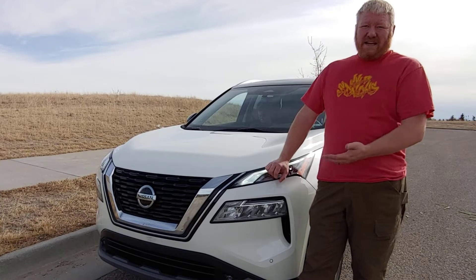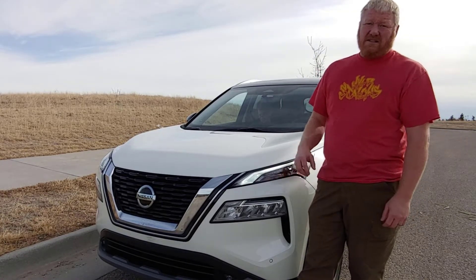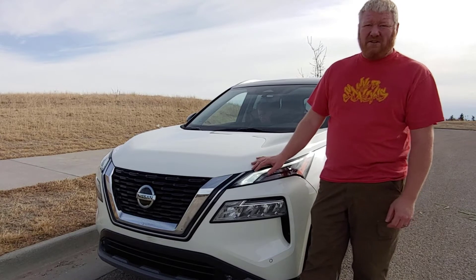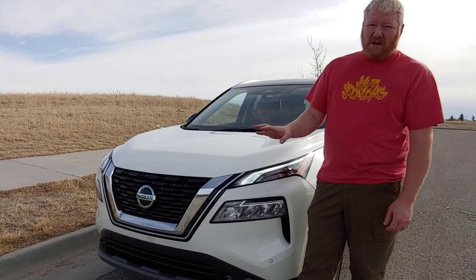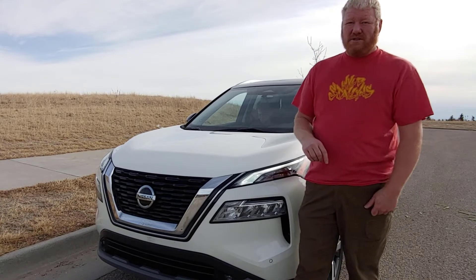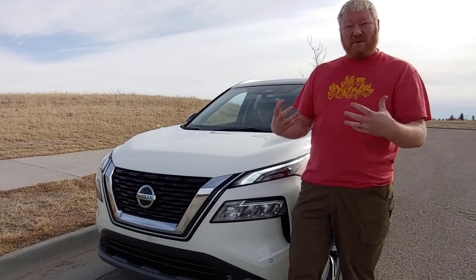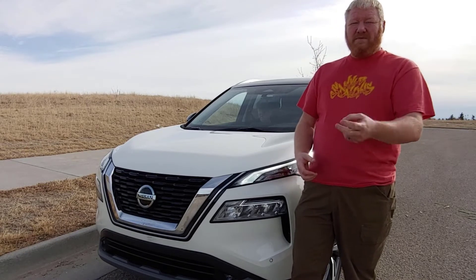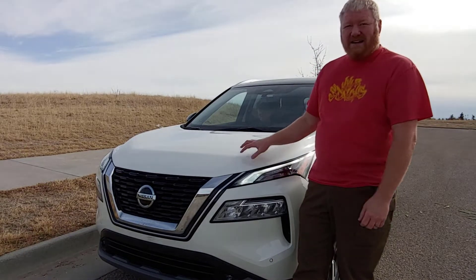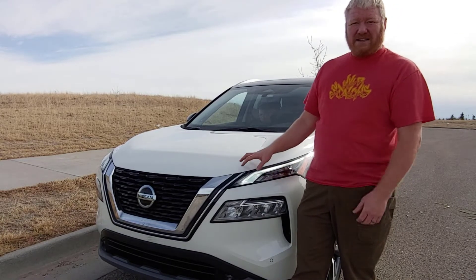Hey, it's Aaron. Today I'm standing in front of the all-new 2021 Nissan Rogue. Nissan completely revamped this vehicle — it is, from the ground up, completely different than it was before, with a couple of exceptions. One, it still has that great interior, this time bigger and roomier. And two, it still has that nice little 2.5-liter engine that just seems to be right-sized for the car.